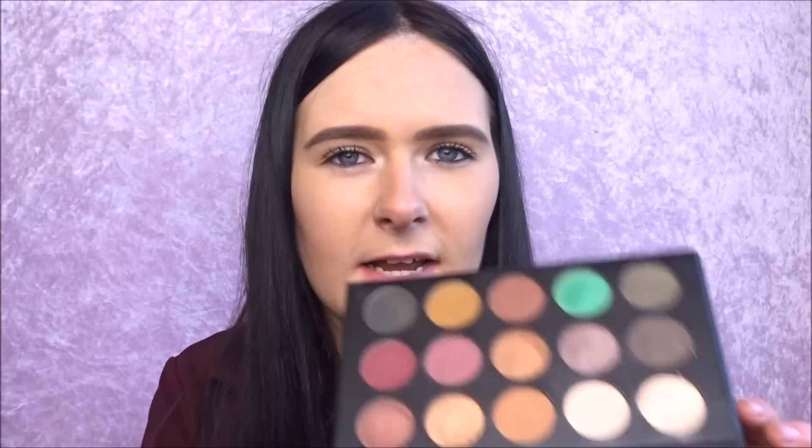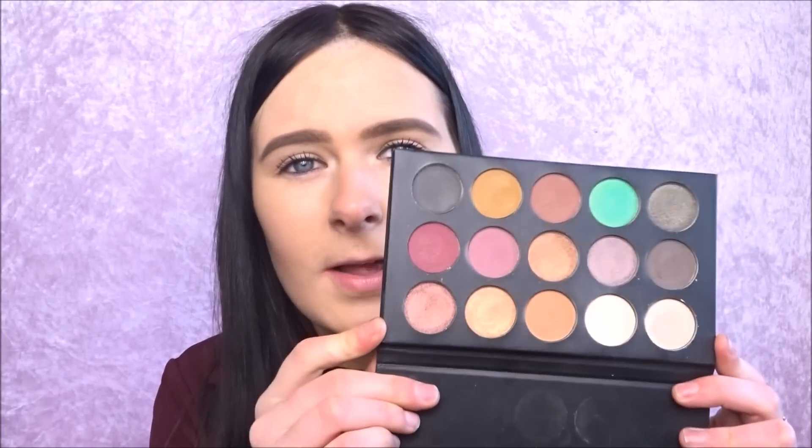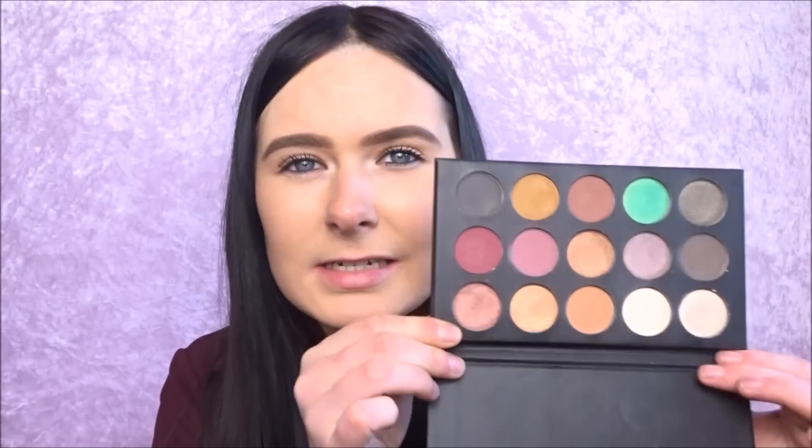I'm going to start off with the palettes. The first palette I got was the Morphe x Kathleen Lights palette — this is just what it looks like. These are amazing shades. I have done a first impression and demo of this, which will be up after this video. I absolutely love this and the colors are so beautiful. I think this was around six or seven pounds, so it wasn't that expensive.